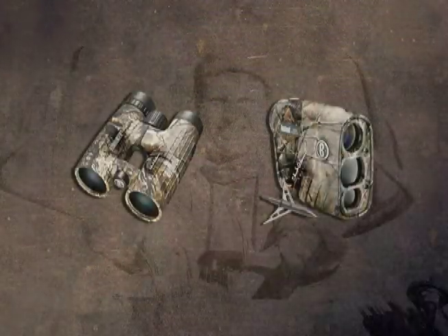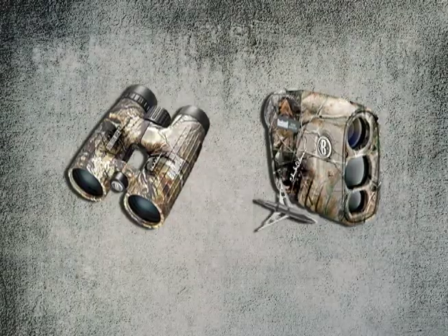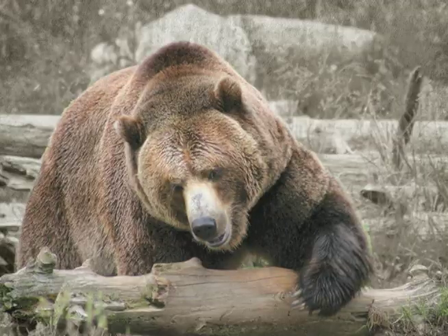Paired with the new Chuck Adams Edition binoculars, this is a one-two punch of optical excellence, sure to take the world of big game hunting by storm.